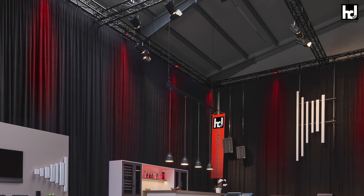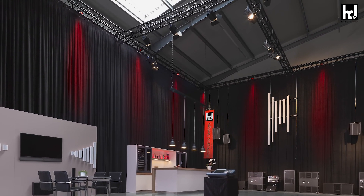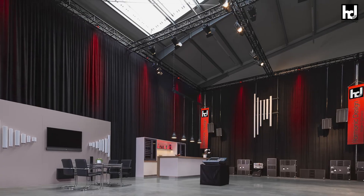Got curious? Then make an appointment in our showroom or with one of our global partners. Harmonic Design — simply harmonic sound.